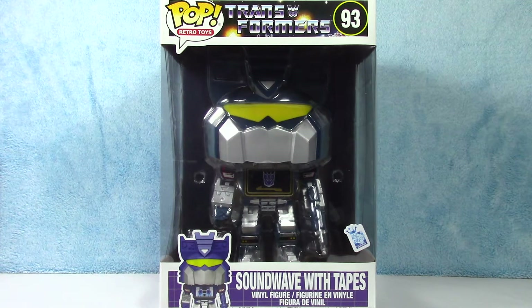What's up guys? This one is for all you Transformers fans. I personally am a fan — I love the Transformers. This one is for you. It's a giant Soundwave, but this is Soundwave with tapes, so he's got some accessories in there. I appreciate you guys tuning in. Thank you so much.